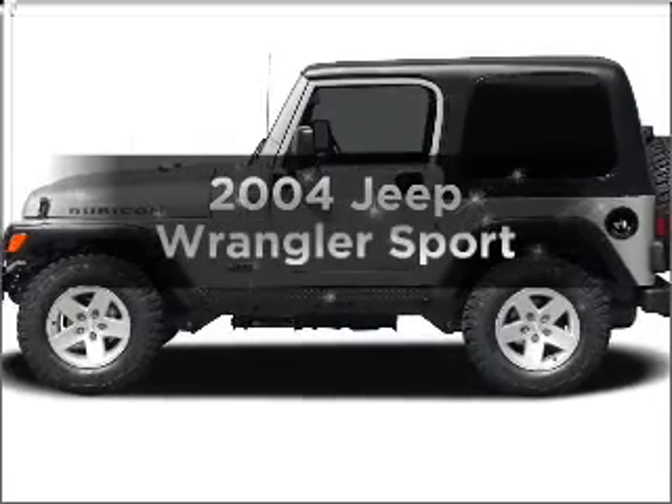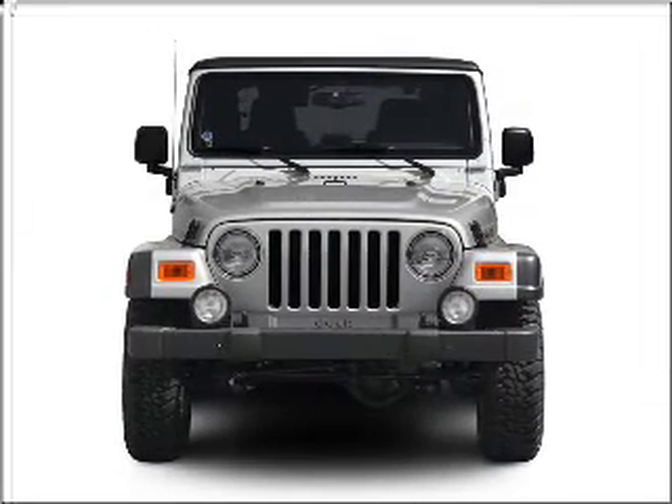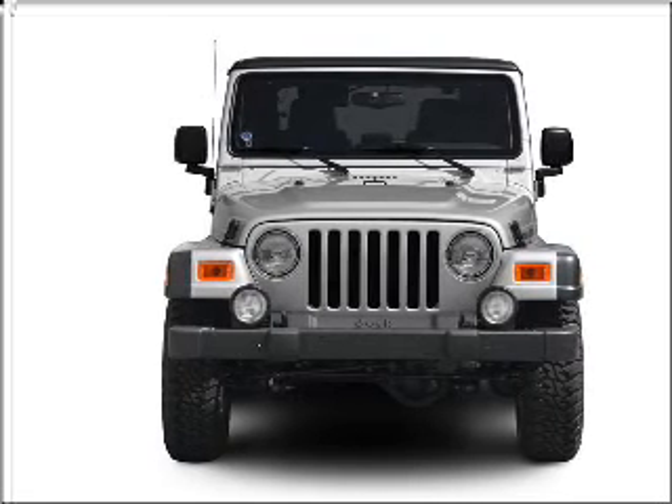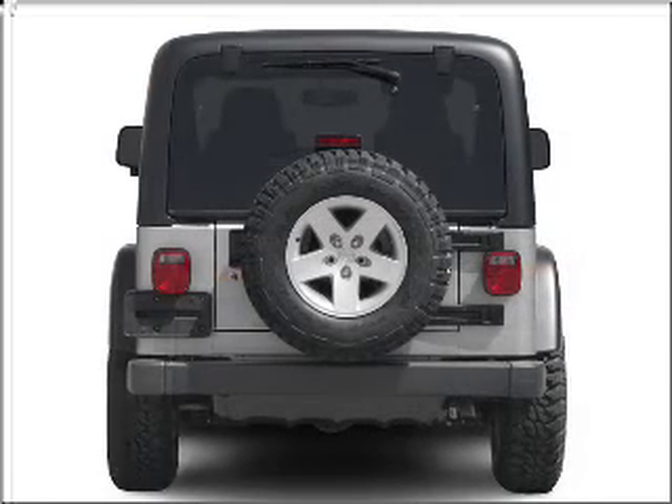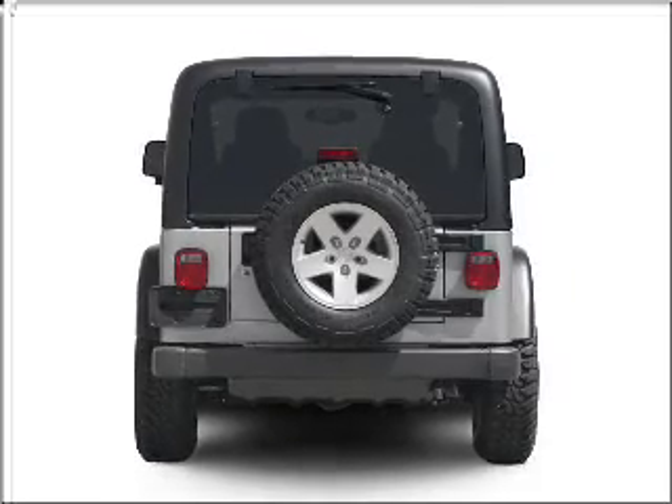Get noticed in this 2004 Jeep Wrangler. If you're looking for an automobile with great attributes, look no further. With a solid six-cylinder engine that responds smoothly to its automatic transmission, stand out from the crowd with premium wheels.